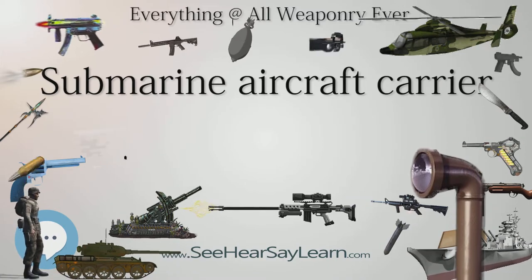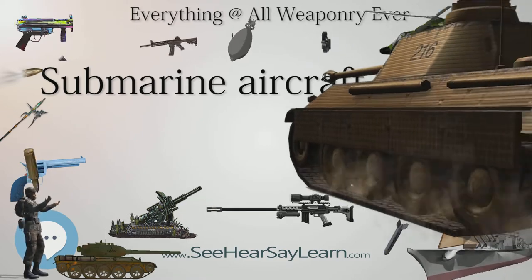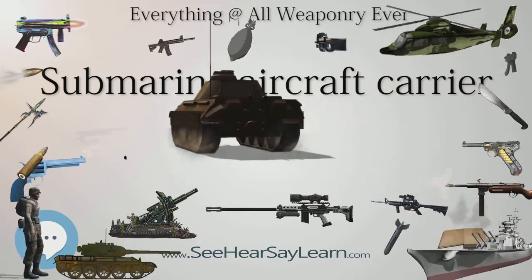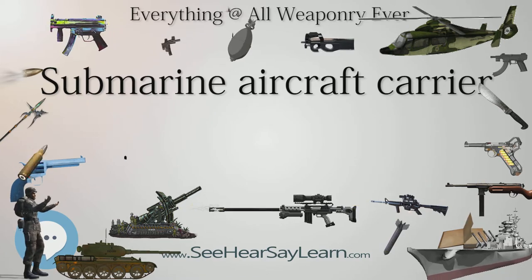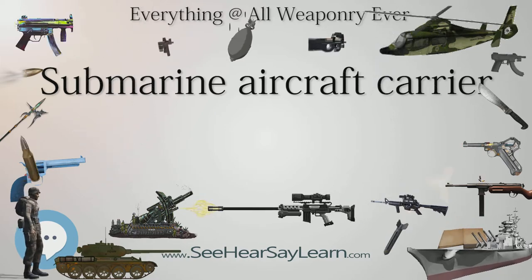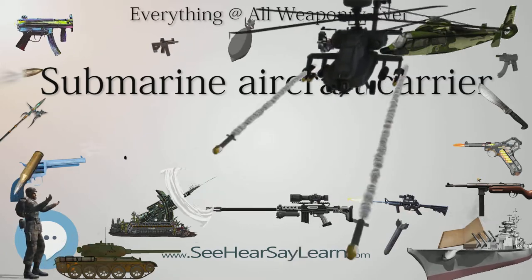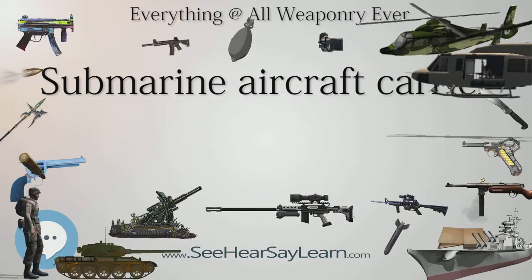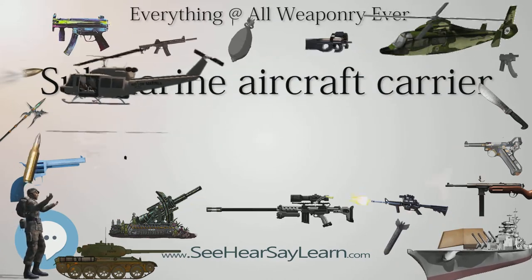United States. The United States began studying the concept in 1922 when two Caspar U.1 seaplanes were purchased from Germany for evaluation at Anacostia Naval Station. One aircraft was later lost during an exhibition flight in 1923, but they provided useful technical information. The United States Navy ordered six Cox-Klemin XS-1s and six Martin MS-1s, both small seaplanes that like the Caspar U-1 could be disassembled easily. Both were tested aboard S-1 during October and November 1923. Later, Cox-Klemin built the improved XS-2 model, and Loening built the XSL, but the Navy had lost interest in the concept by then.